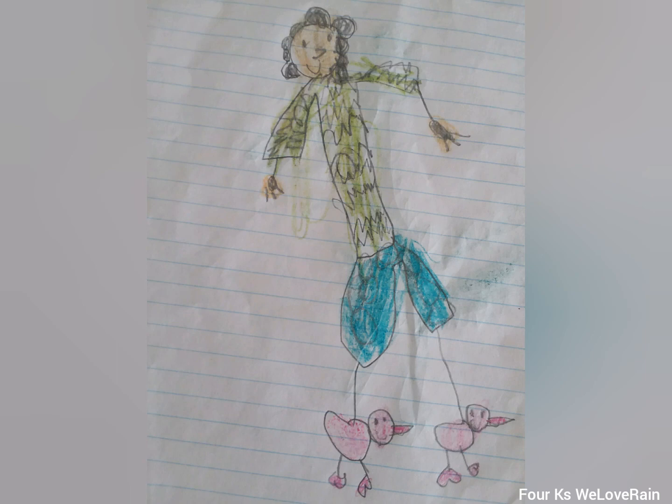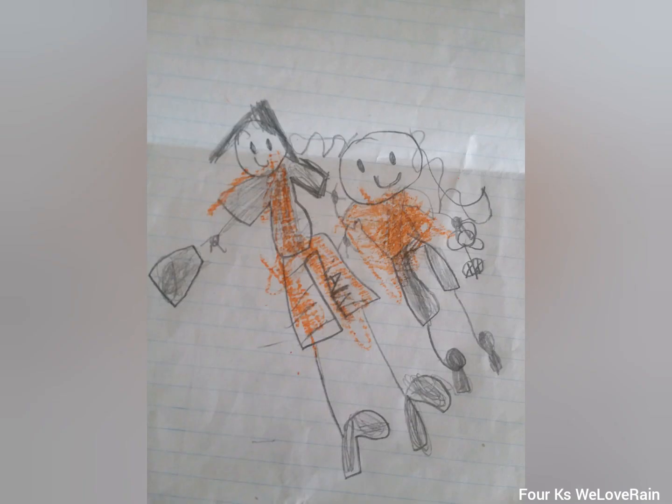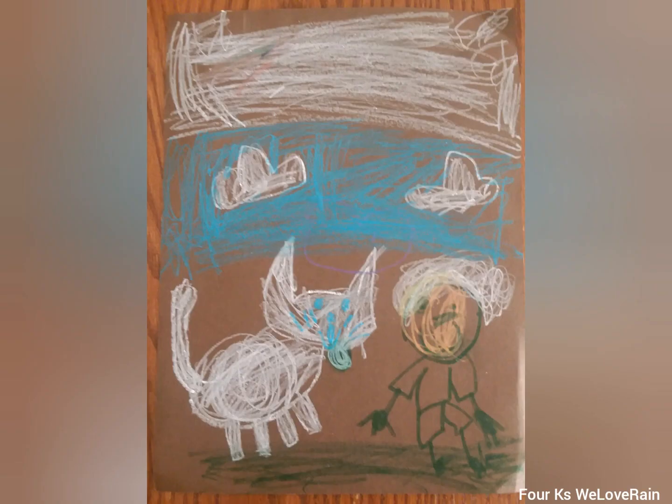This is my mom doing my hair, holding her phone, and she's good at doing hair actually. My mom with the white cat — and this is the sky, this is the cloud, and this is the white ceiling.